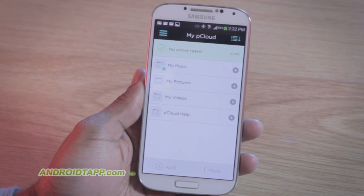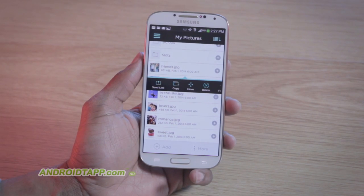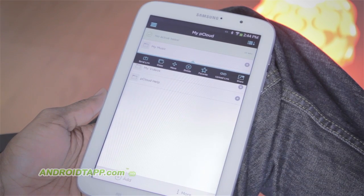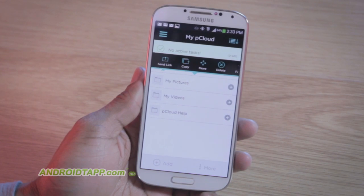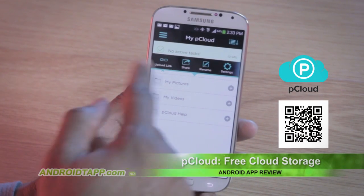At first login, you'll notice a few folders and sample files already organized for you. You can choose to use these or edit them how you feel. By tapping the adjacent plus button or long pressing a file or folder, you have options to send the link invitation, copy files, move files, delete them, add them to favorites, upload files, share, and edit them.